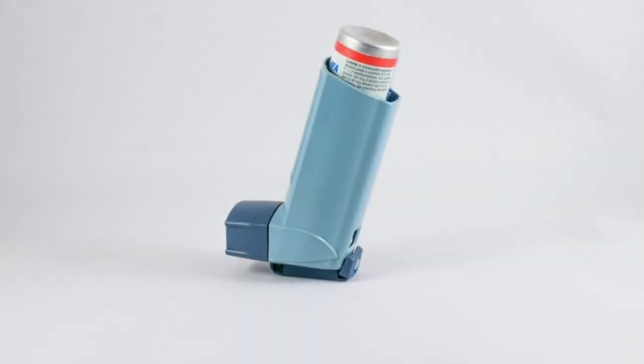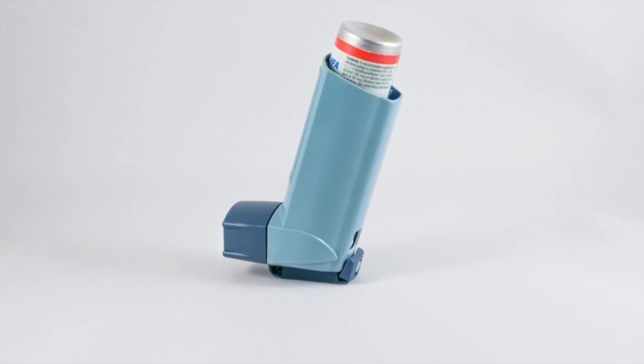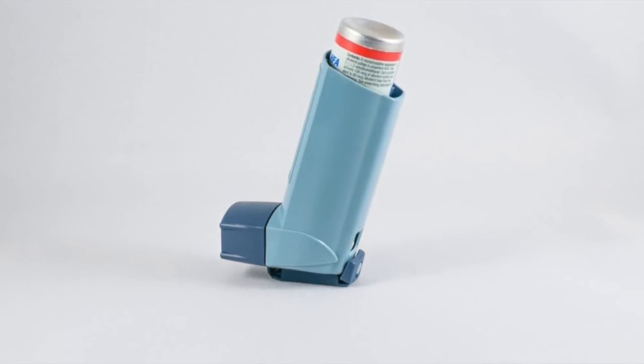Side effects of albuterol may include shakiness of the arms, legs, hands, and feet, dry mouth, and sore throat. Contact your primary care physician if you experience side effects such as allergic reactions like swelling of the face, lips, tongue, or throat, hives, or wheezing or choking after inhalation.